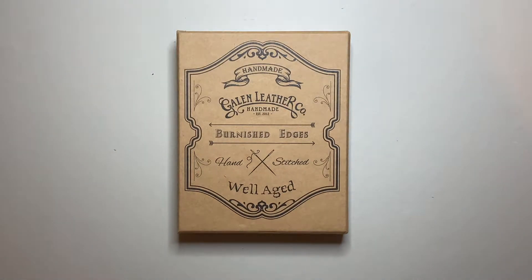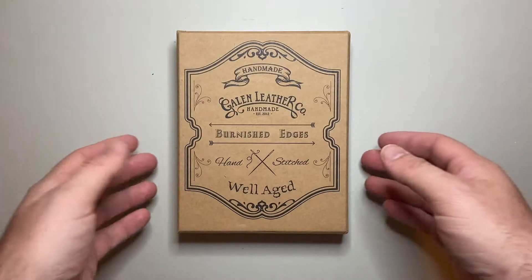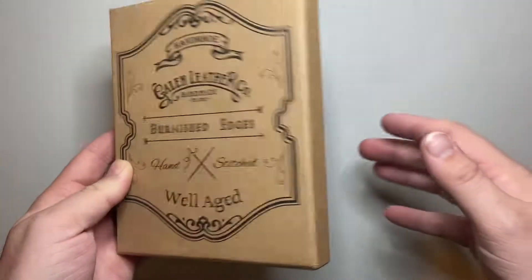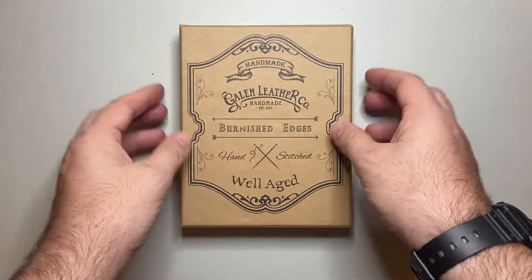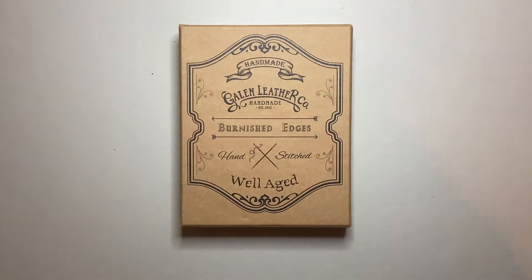I've done full reviews of a number of these, so I will link a number of the reviews down below. Some of the others can be found by just searching them on my channel. But this is the kind of box the things come in, depending on the size of the product of course — beautiful hard cardboard printed boxes. Galen Leather is a Turkish company from Istanbul.